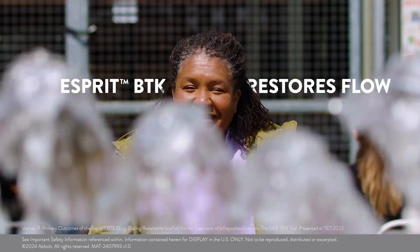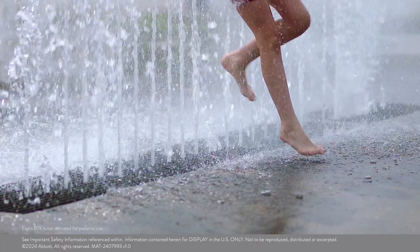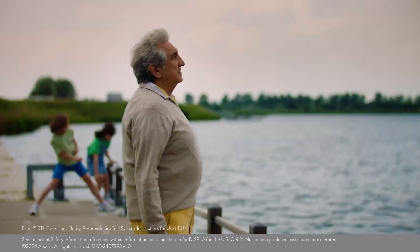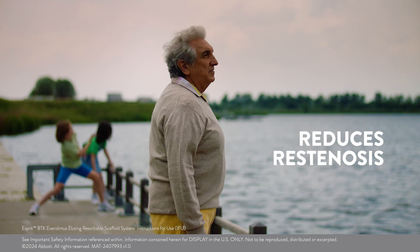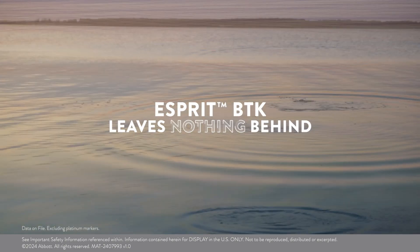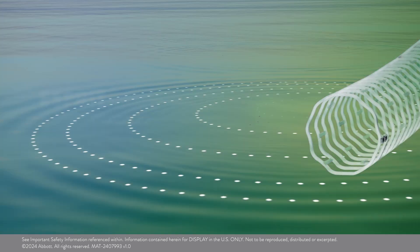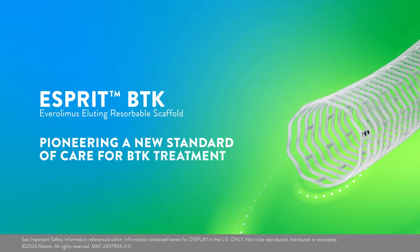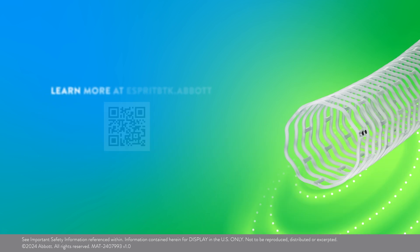Esprit BTK restores flow, resists vessel recoil, reduces restenosis, and leaves nothing behind. Esprit BTK — pioneering a new standard of care for BTK treatment.